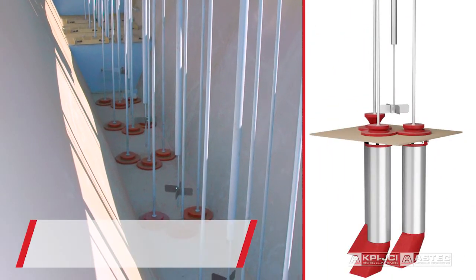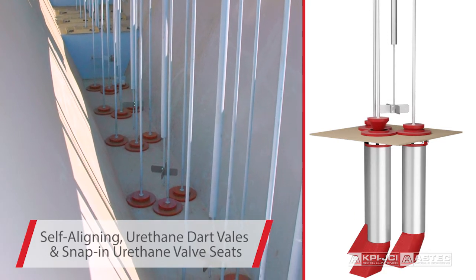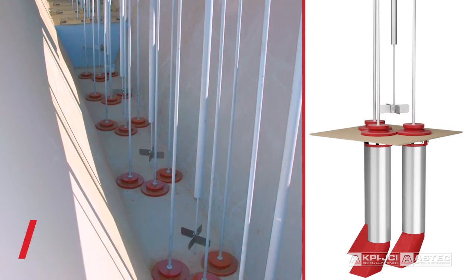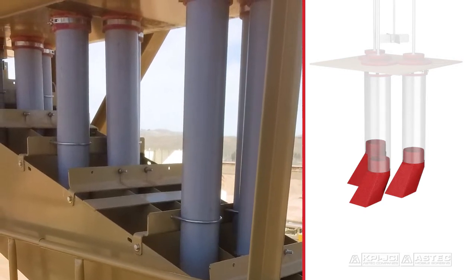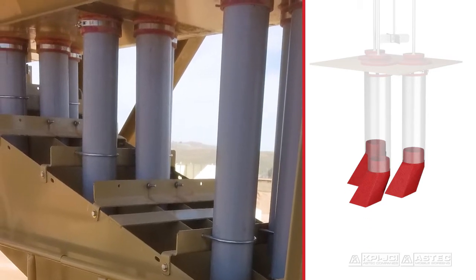Standard self-aligning urethane dart valves and snap-in urethane valve seats ensure uniform flow at the maximum rate, strength, positive sealing, and long service life. Our unique urethane discharge elbow design allows for maximum flow at the optimal angle for reduced spillage and increased wear part life.